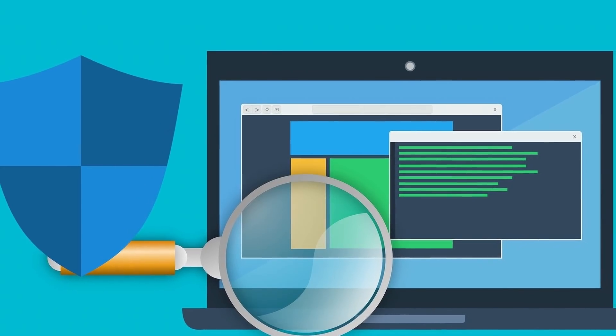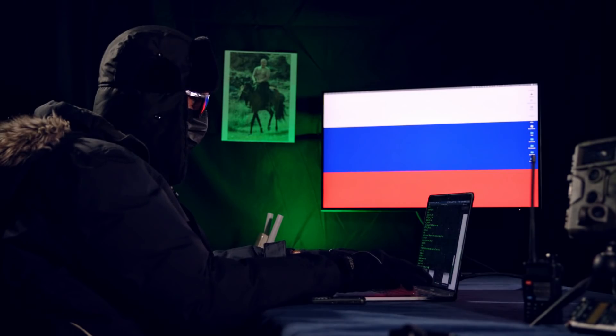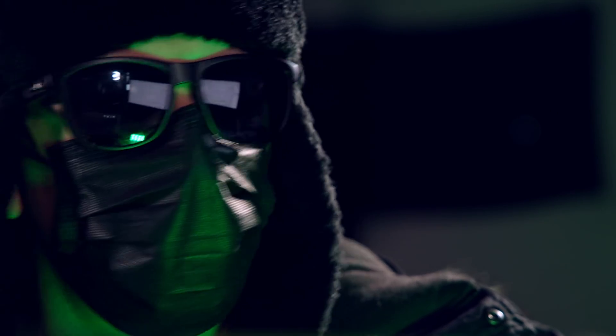You might think, "Hey, I have antivirus enabled — isn't it going to catch this?" Well, no. This is what hackers call living off the land. We're simply abusing perfectly legitimate features of Office macros in order to do our bidding. Now, there are a couple of built-in protections against a hacker being able to just do this without any opposition. However, it is very easy for an experienced hacker to go around those protections and wreak absolute havoc on your computer. So, exactly how would we go about building a macro document to destroy a computer? Well, let's go ahead and take a look.